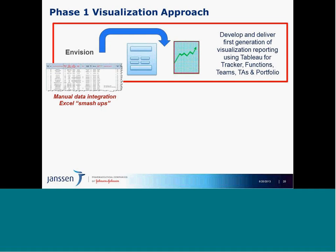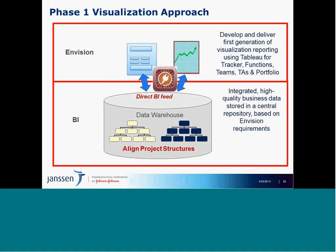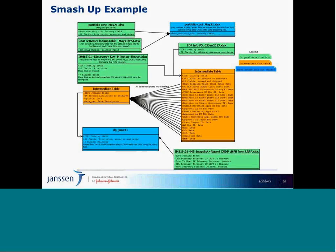Once we have what we call the beta version viz, that creates the foundation for what should be in the warehouse — identifying missing data elements or new calculations that should be stored there. We document them, and they inform the warehouse on how data should be structured to feed that visualization. Once the warehouse becomes operational, the smash-up goes away and we move to a direct connect, fully deployed environment where the visualization is updated directly from the warehouse. There is tremendous documentation to manage the data flow from source systems through smash-ups into visualizations.